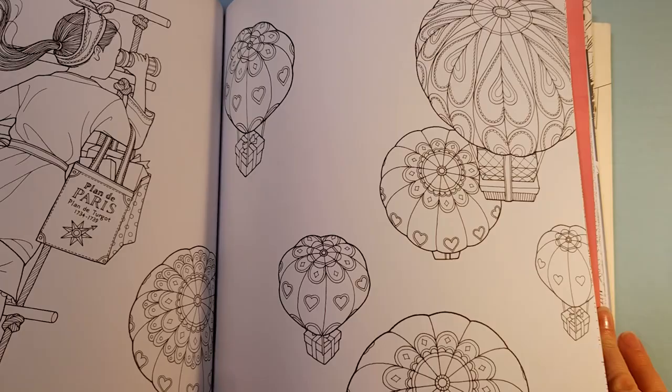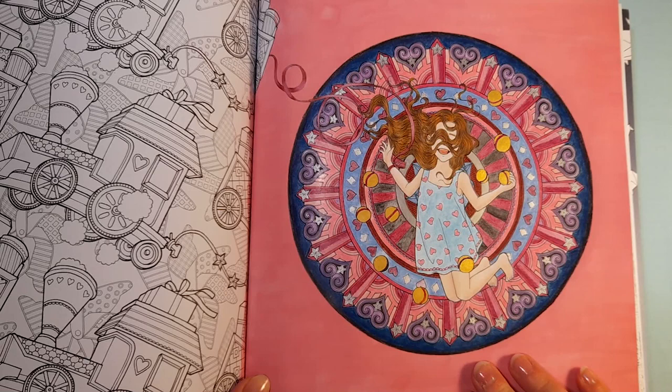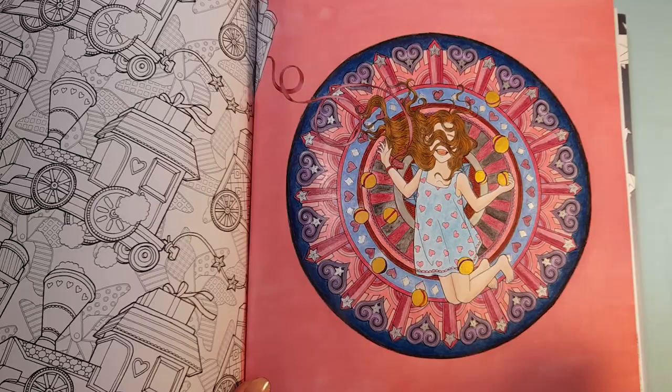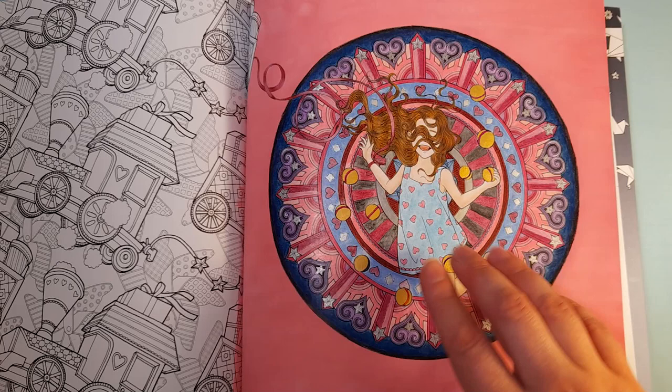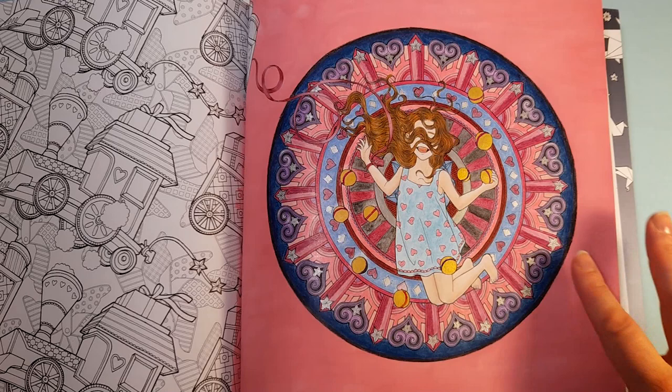But when I got it, it turned out that I wasn't ready for it and it felt quite complicated. This is the only picture that I have managed to color and I'm not really pleased with it. I tried several media here. This is a pink watercolor and it worked really well in this book — nothing has bled through. Then I tried Koh-i-Noor pencils, they did not work that well. Then I got my Prismacolors and did most of it with those, and some with gel pens for the silver details.